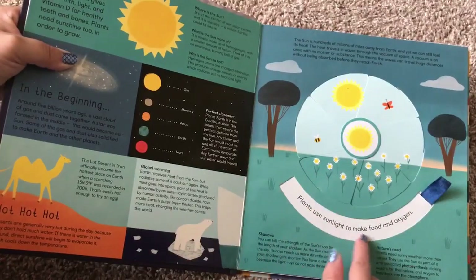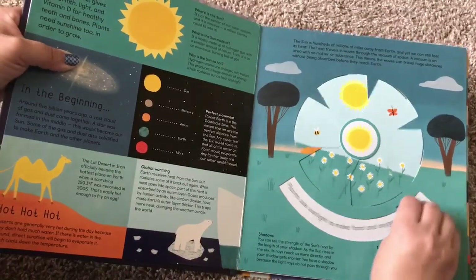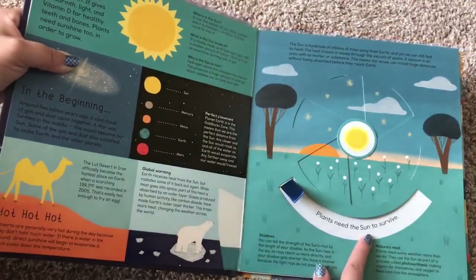Here it says plants use sunlight to make food and oxygen. Plants need the sun to survive.